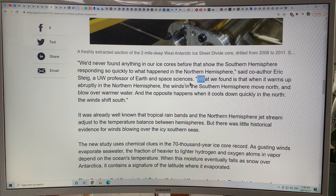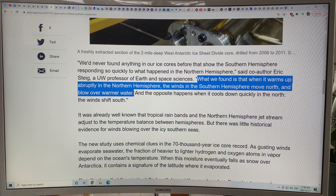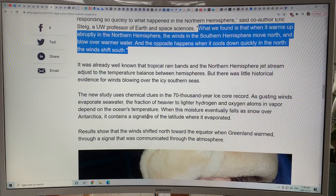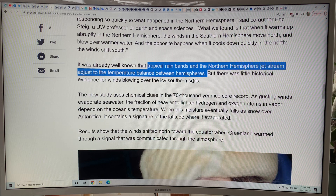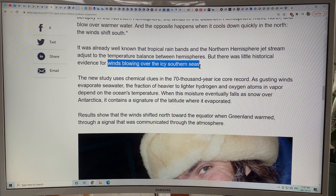When it warms up abruptly in the northern hemisphere, the winds in the southern hemisphere move northward and blow over warmer water — the opposite happens when the northern hemisphere cools. The tropical rain bands and northern hemisphere jet stream also adjust. We know they adjust to the temperature balance between hemispheres, but we didn't know about the southern hemisphere winds responding so quickly.